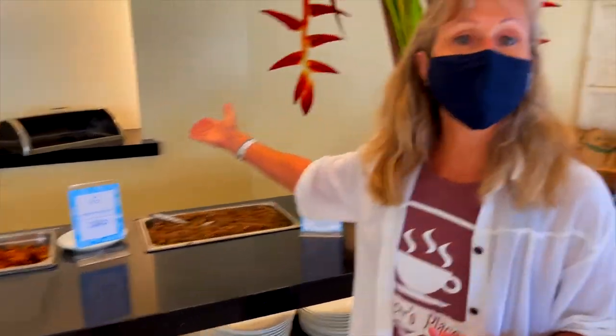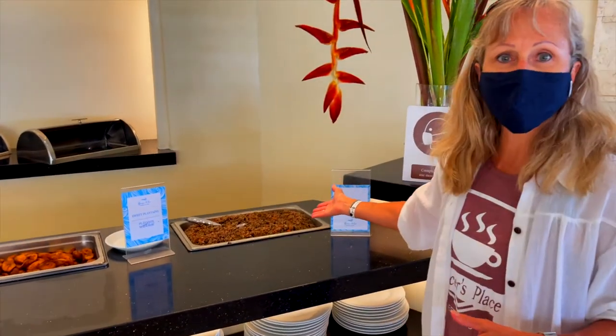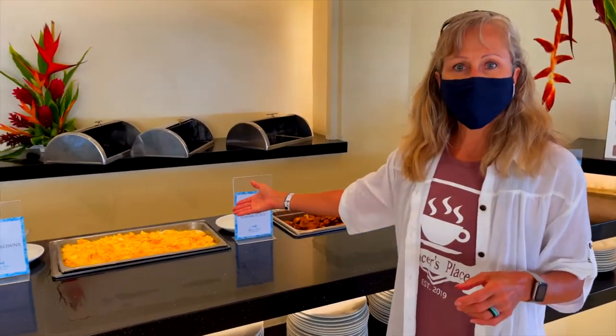Here is where the hot food is. They were kind enough to take the lids off — they serve it from the back side to keep it sanitary, and they took them off for us to film. So you've got your rice and beans, gallo pinto, your sweet plantains — those are so good — and your scrambled eggs.